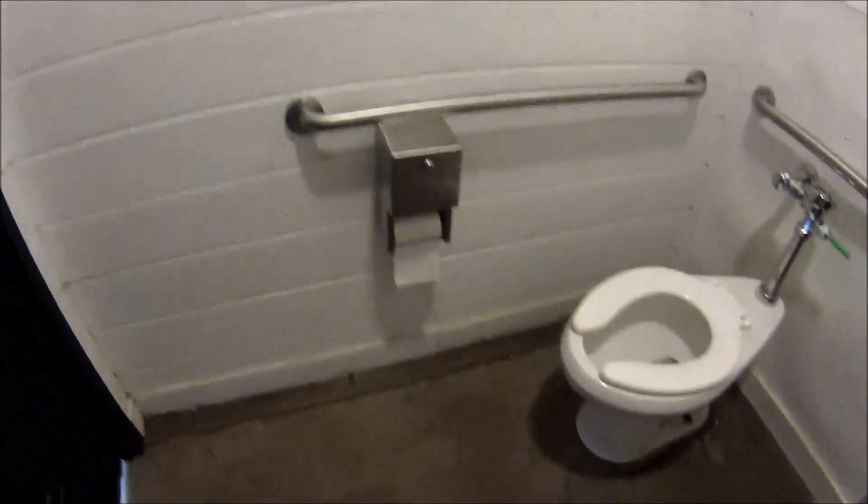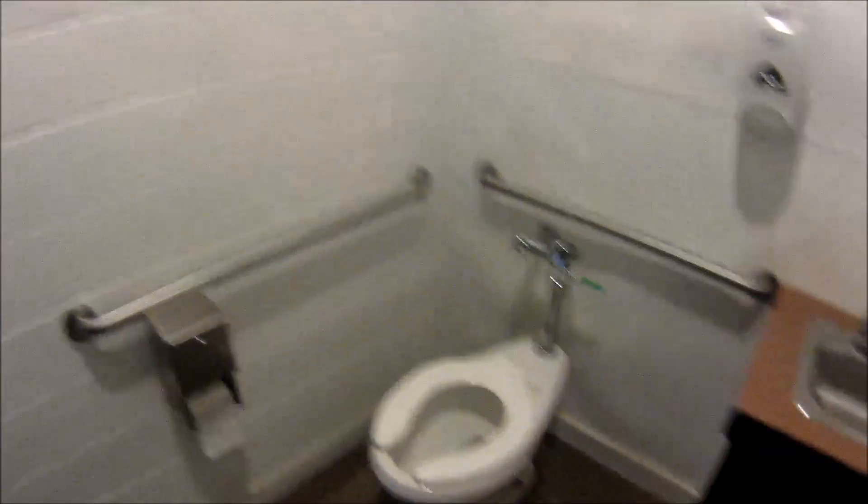It's made out of concrete block. Paper towels. All in all, not bad. Let's go back outside and check out the outside.